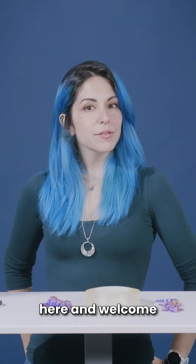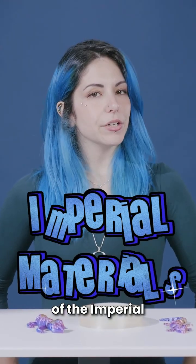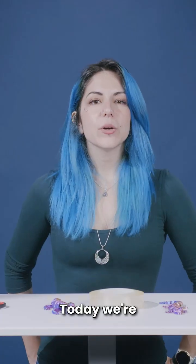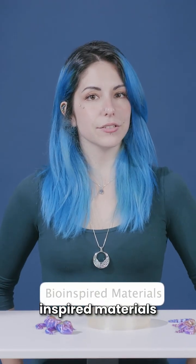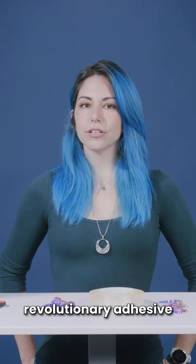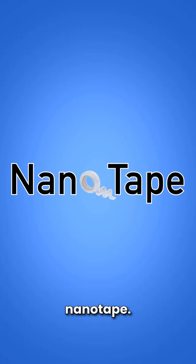Hello, it's Eleonora here and welcome to another episode of the Imperial Materials Outreach videos. Today we're diving into the fascinating world of bio-inspired materials and learning about a revolutionary adhesive called nanotape.